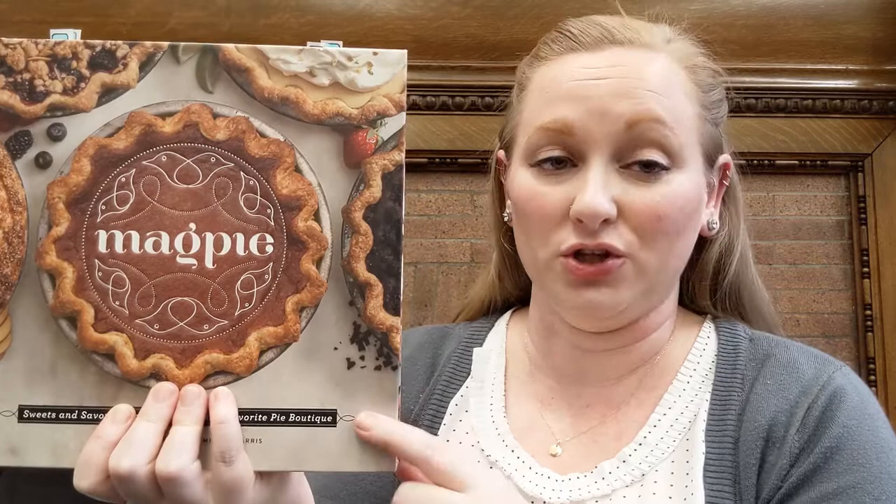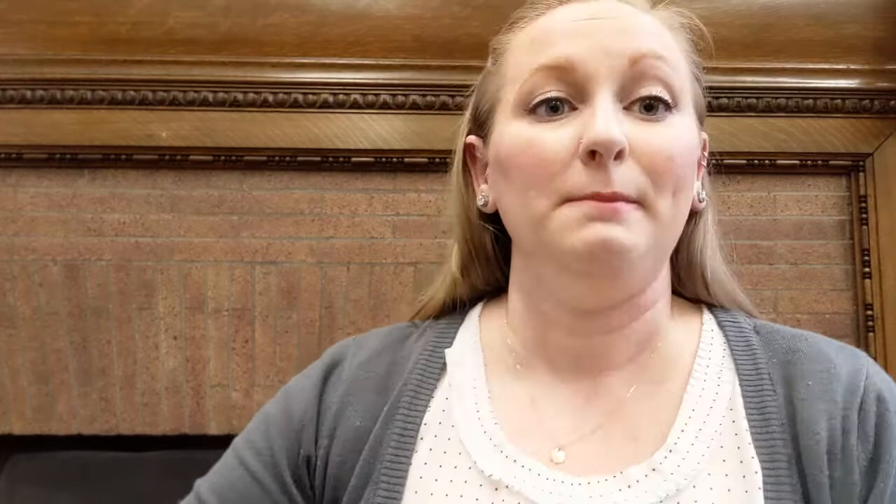And then I have one more that is not a cookbook, but is still in the food theme — and that is Pumpkin. This is a cultural history of pumpkin in America. While you're making and eating your pumpkin pies this season, you might be wondering how pumpkin came to be associated with the holidays here in the U.S., and maybe why pumpkin is so tied to our holiday identity. It's definitely not the case everywhere else in the world — pumpkin is used in other food cultures throughout the year. But here, it's very specific: October through December is when we eat pumpkin. So if you're interested in a cultural history of pumpkin in America, definitely check this out.